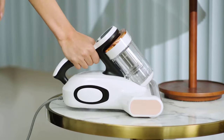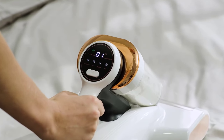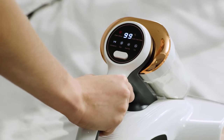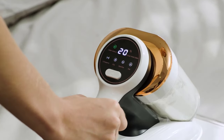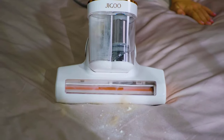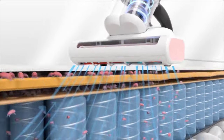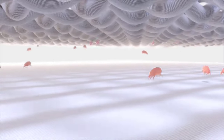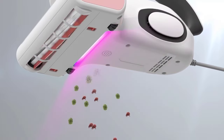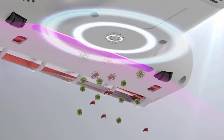Number two is the Jigu Mattress Vacuum Cleaner. The Jigu boasts a robust 500-watt motor and 13 kilopascal suction power, making it highly efficient in removing dust and pet hair from mattresses and other fabric surfaces. Its standout feature is the smart dust sensor technology, which automatically calculates dust levels and provides precise cleaning status, ensuring thorough cleaning every time.